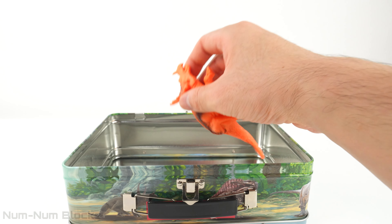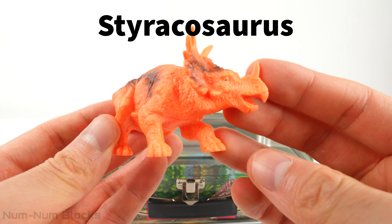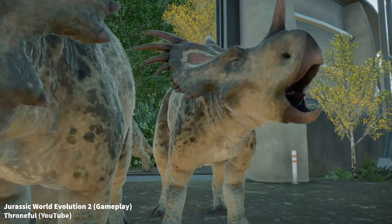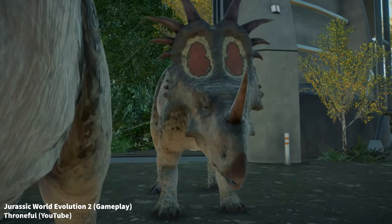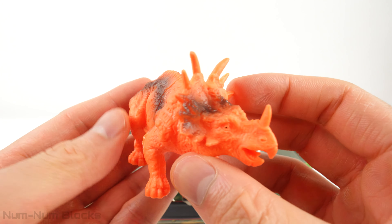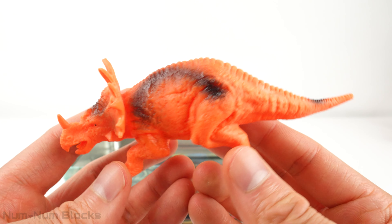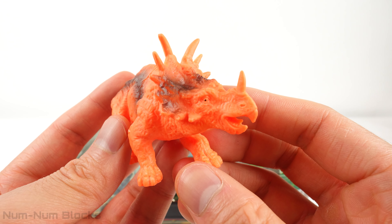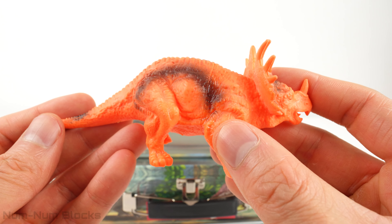The last dinosaur is a Styracosaurus. It had a large horn on its nose and several smaller horns protruding from its frill — these horns likely served for defense and display, making the Styracosaurus an impressive sight. The Styracosaurus was about 18 to 20 feet long and weighed around 3 to 4 tons. It had a sturdy body and moved about with four strong legs, making it a quadrupedal dinosaur.